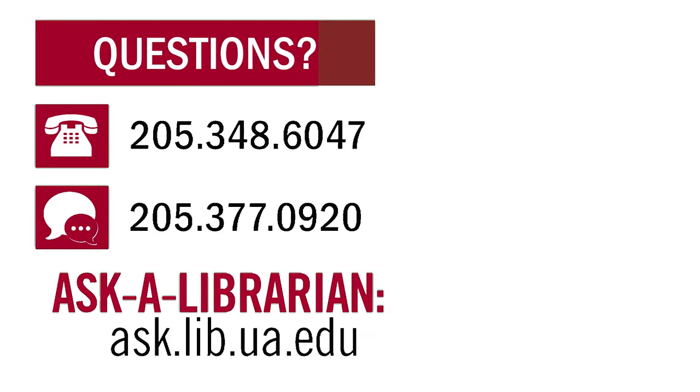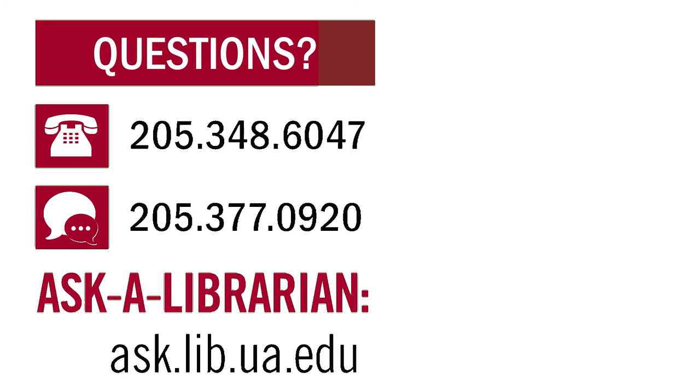That's all for now. Thank you for watching. If you have any questions or would like help using UA Libraries, contact us or visit ask.lib.ua.edu to ask a librarian.